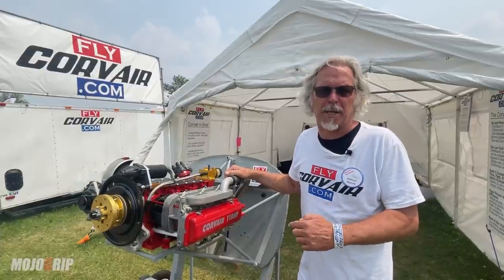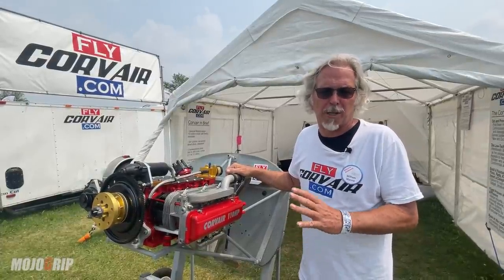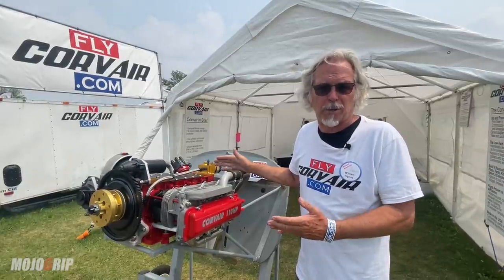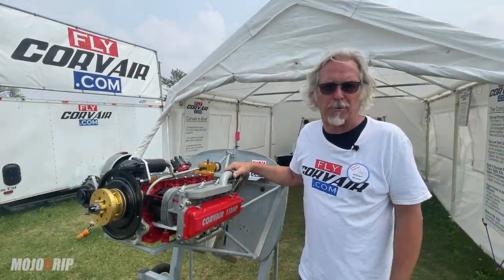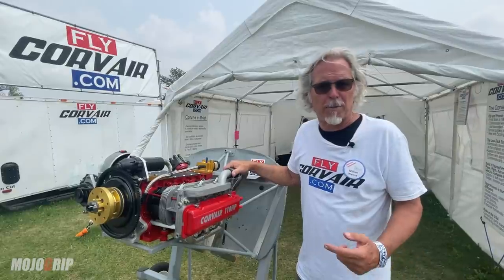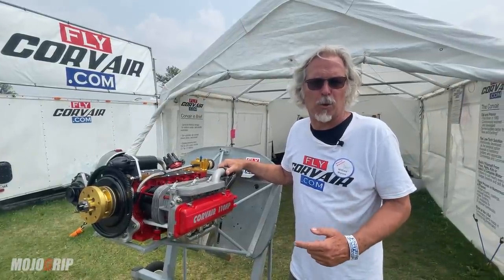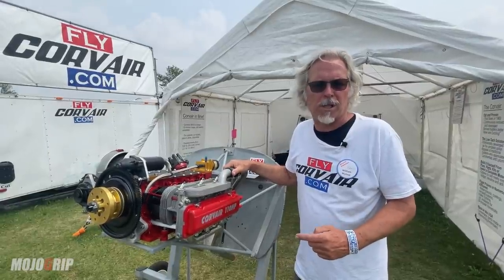We also offer kits and completed engines, but the primary mission is to teach people how to build their own engine. We've been doing this a long time and have about 350 people flying. Most popular applications are Zeniths — 750s, Stolls, and Cruisers, also 650s.